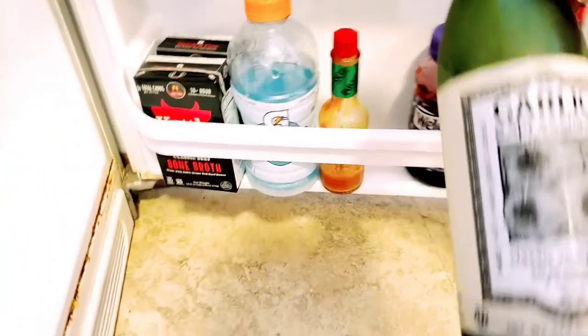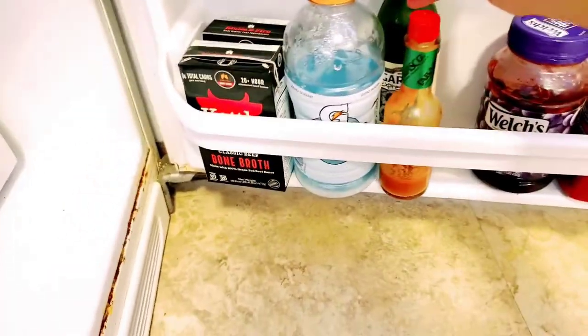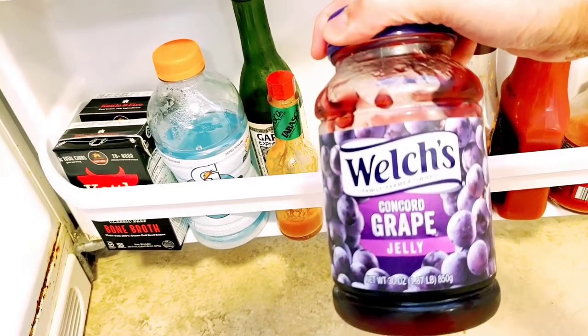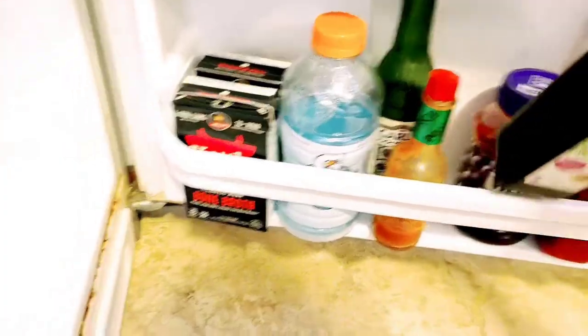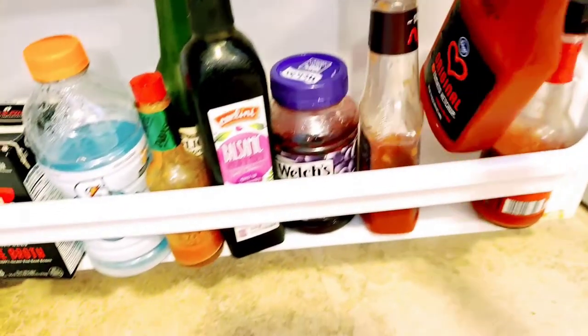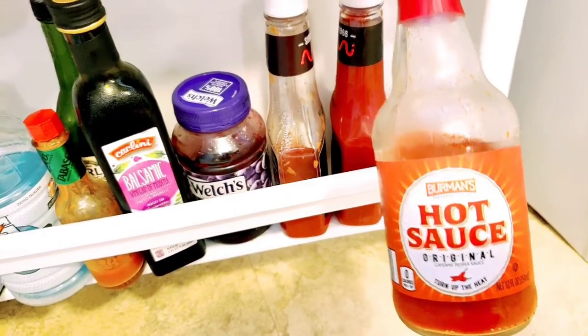This is a grape jelly if we're gonna make peanut butter jelly. We have tomato ketchup and also hot sauce here on the door.